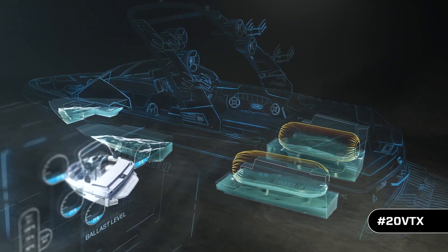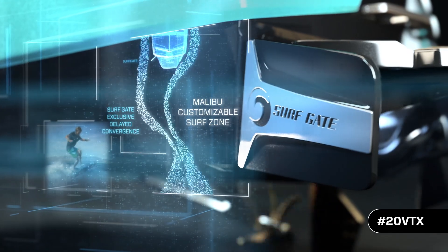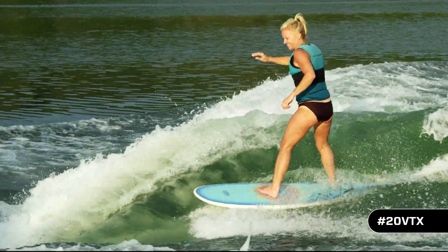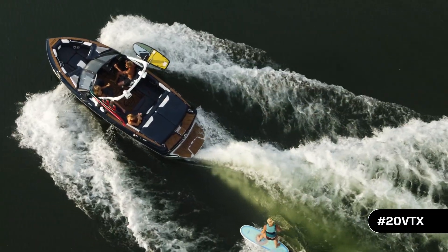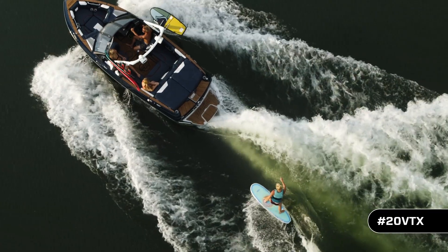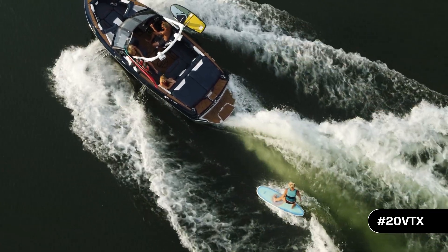fill the hard tank ballast system, and deploy surf gate — you're not going to believe the size of the wave coming out of a boat this easy to trailer and garage. For its small size, the 20 VTX really packs a punch.